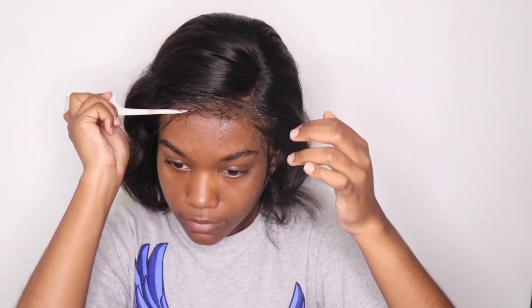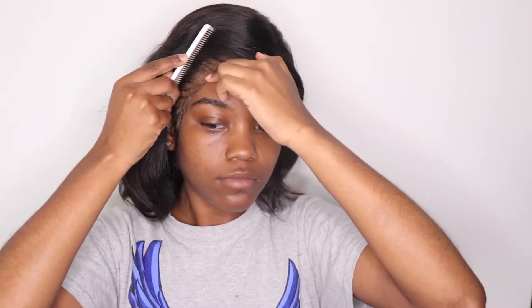After I apply the wig, I'm going to use a rat tail comb just to smooth it out and make everything seep together. And then I'm going to tie it down for a couple of minutes just to make everything dry and seep together.